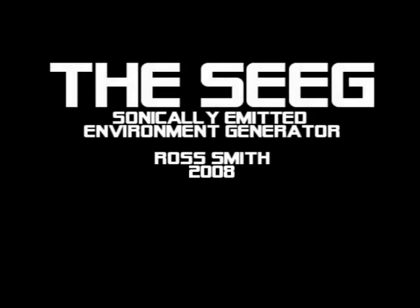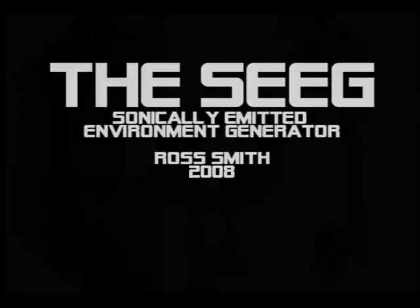Hello, and welcome to the SIEGE. Please close the door behind you. To select your experience, please motion towards one of the four sounds that you hear.